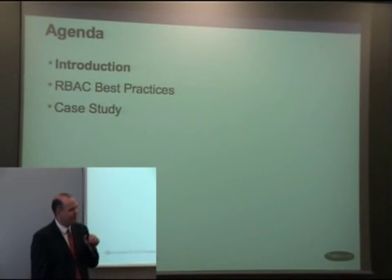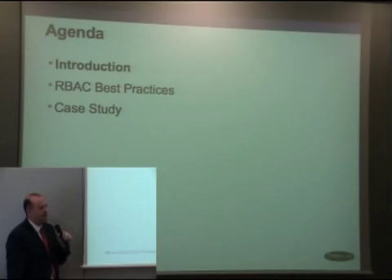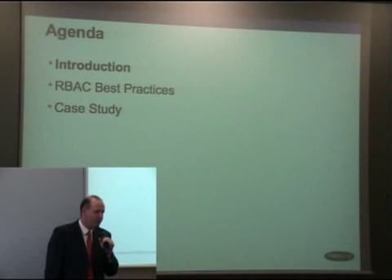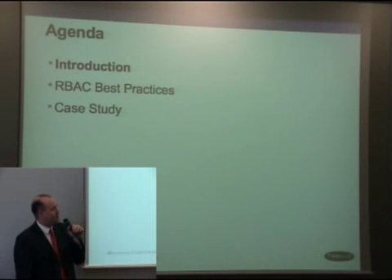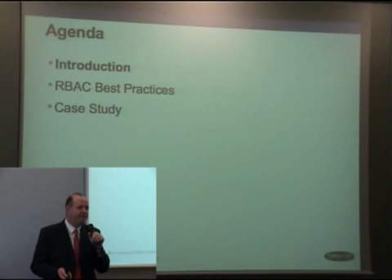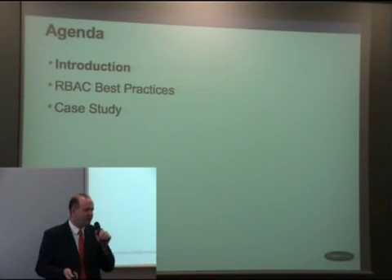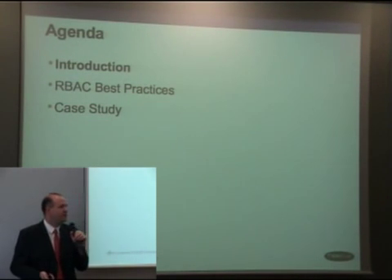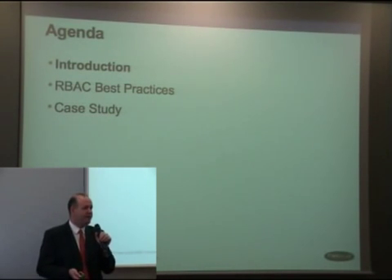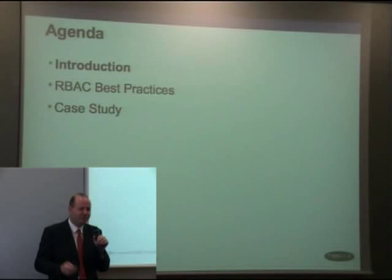Let's look at the agenda. The introduction gives you an idea of what an enterprise role is and how roles work in general. Then I'll jump into some role-based access control best practices — a summary of what we've seen in the marketplace. I'll talk about products and present a case study of a large financial services company in North America. There will be time at the end for questions.